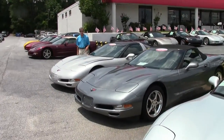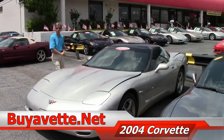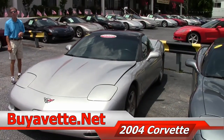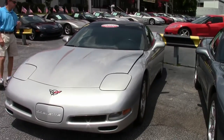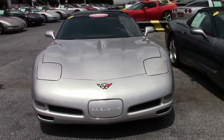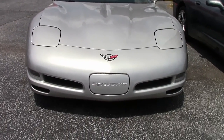Welcome to Buy-A-Vette in Atlanta, Georgia. My name is David and today we're going to look at a beautiful 2004 automatic Corvette Coupe. Great color — it's a machine silver with a black interior. This automatic transmission only has 12,000 miles.